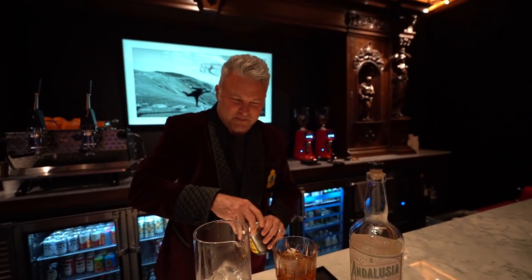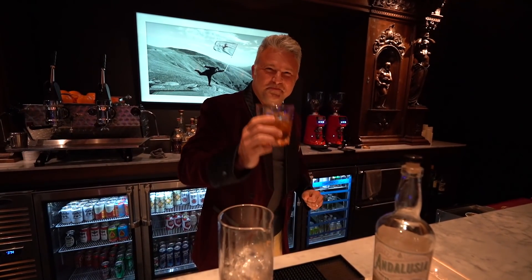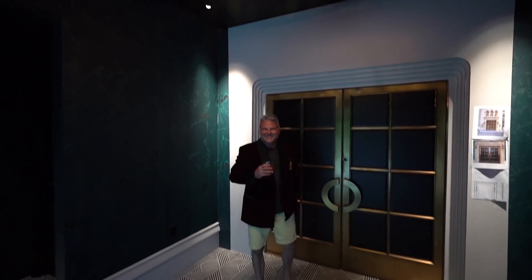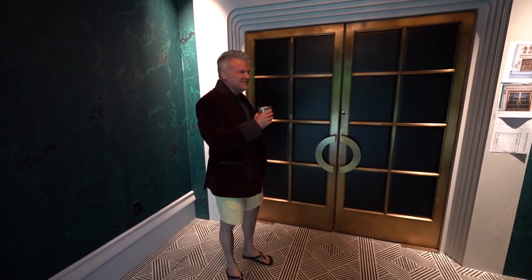All right, now YouTube can make a bunch of comments on how I did this all wrong. Cheers to you. Good? Very good. Hello YouTube. Welcome to the Howard. Can we have a tour? Absolutely. Let's go.